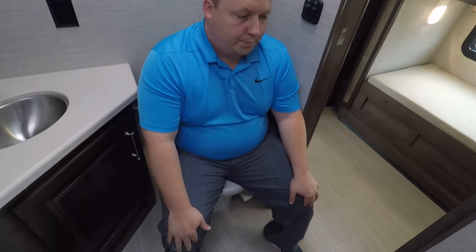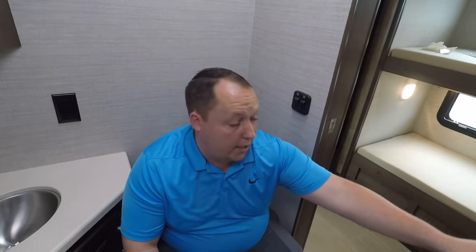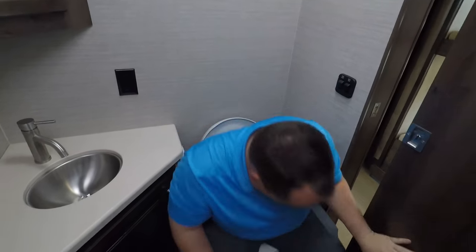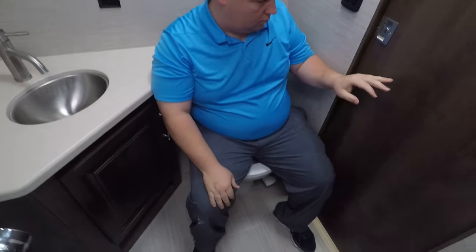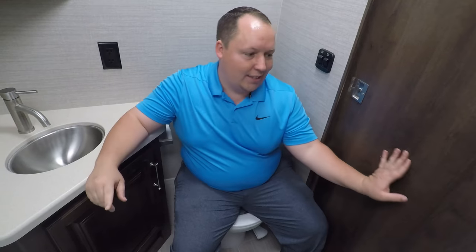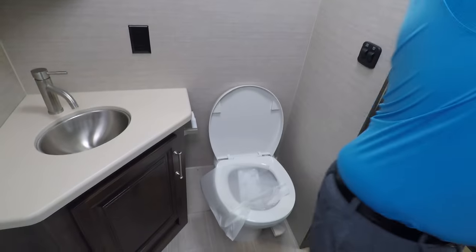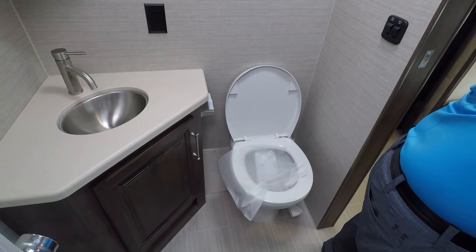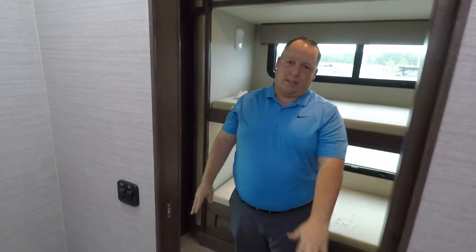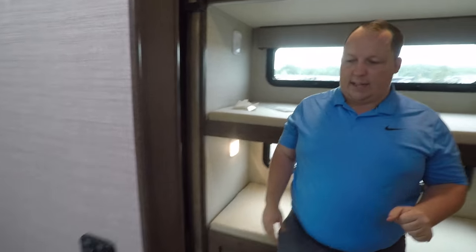Porcelain toilet. Close that pocket door. I love the pocket door. It can work — we're now at prime pooping position. It can work. What's great about this motorhome is we've got two chances to make it right. The toilet paper holder is in a decent spot. This isn't the owner's bathroom — this is for the kids and the guests.